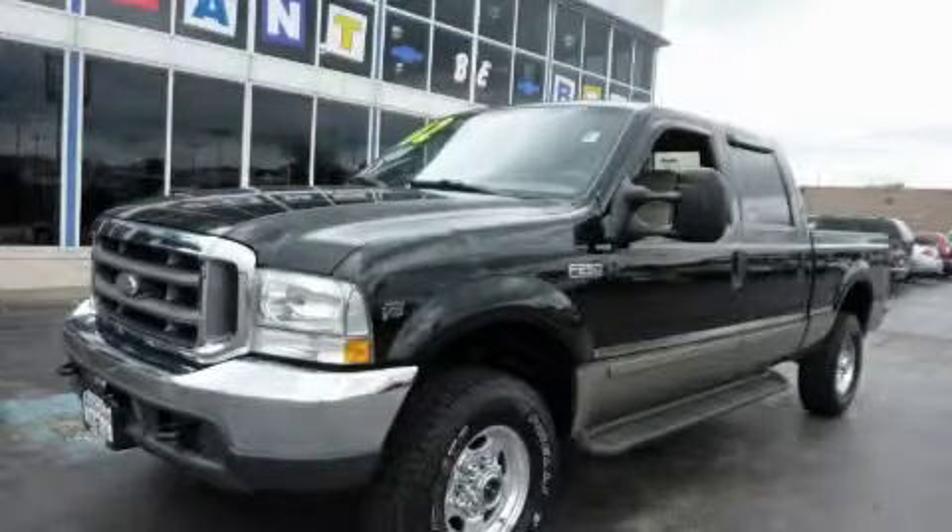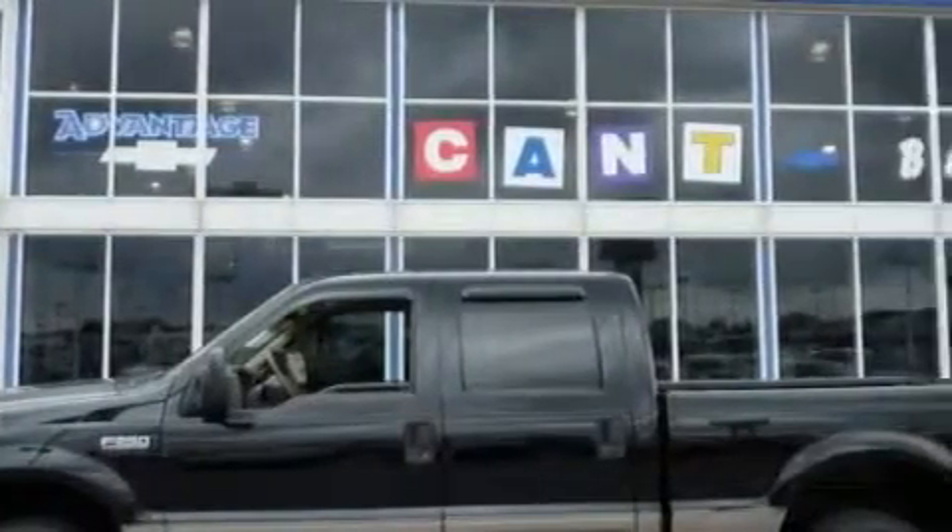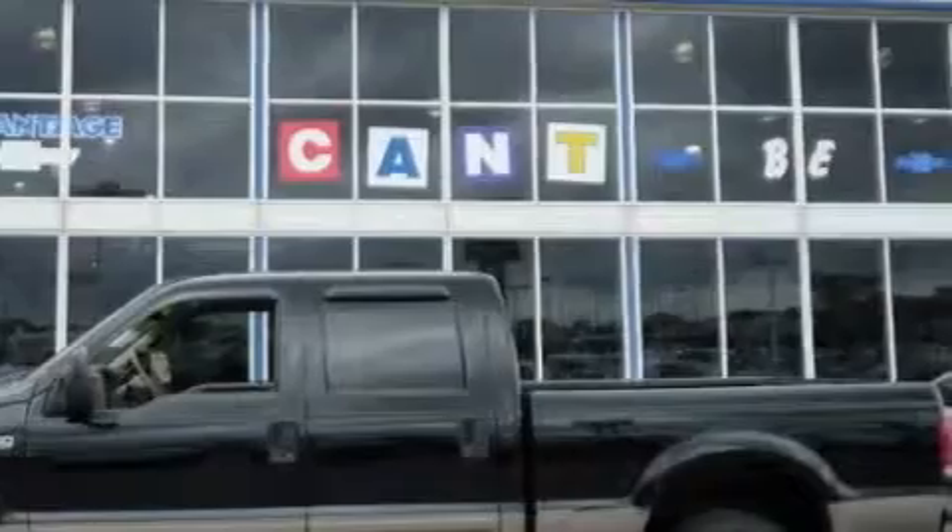This is a 2002 Ford Super Duty, made for the job site, the trail, and the town. It has a 10-cylinder engine, an automatic transmission, and four-wheel drive.